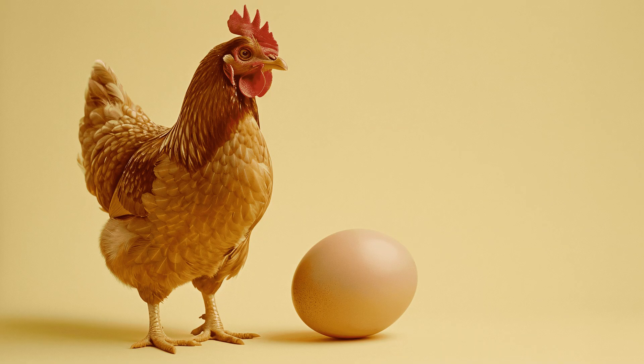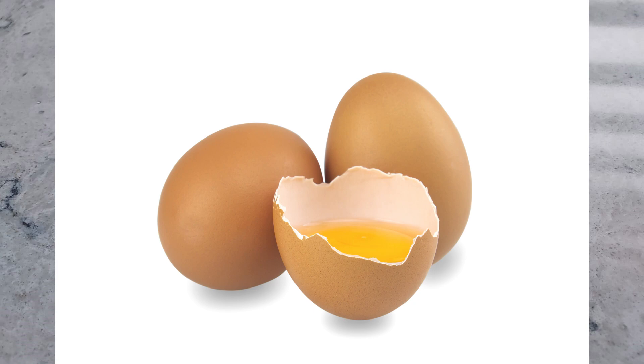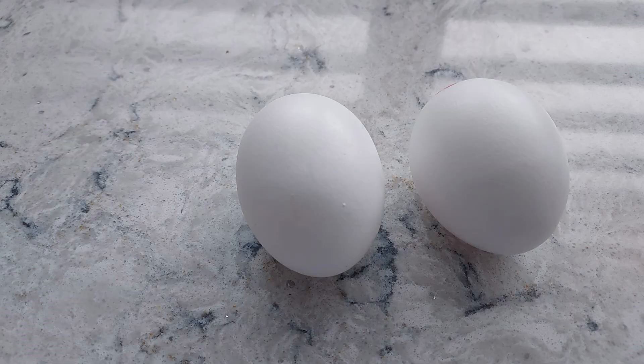Let's talk about eggs. Eggs are the glue that holds things together. They also provide structure and stability while helping to create the light, fluffy texture in cakes that we love. The yolks add moisture and richness, and the whites can be whipped to add air, especially in recipes that use meringue and in angel food cake.